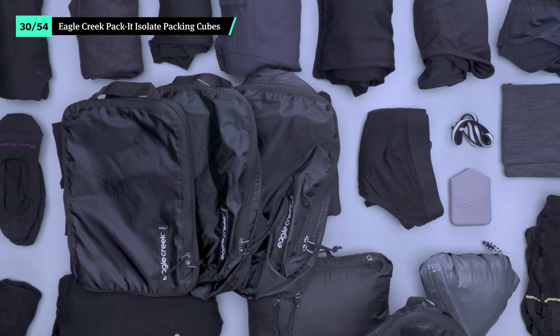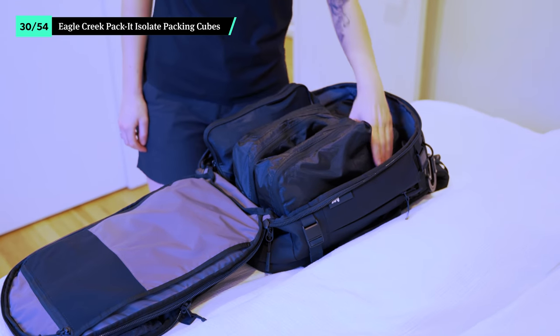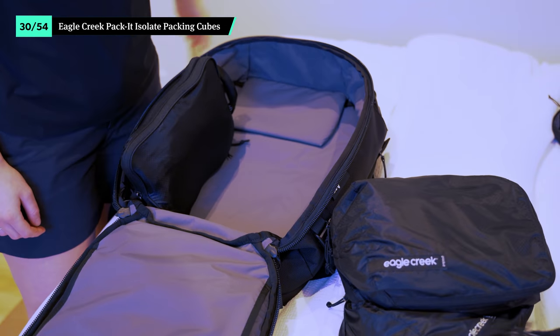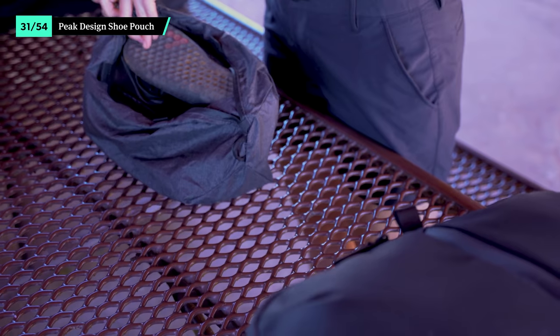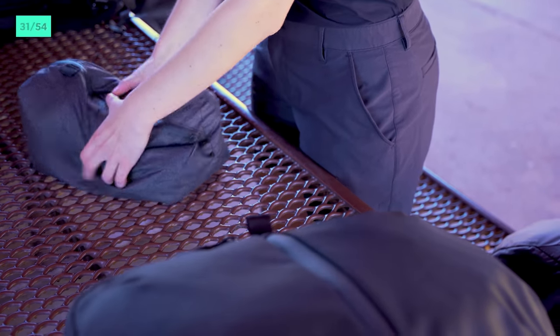Our loadout consists of three small sizes and one extra small. The smalls are great for tops, bottoms, and cold-weather gear like a cardigan, buff, and gloves, while the extra small holds socks, underwear, and tights. Since we're bringing two types of footwear, shoe segmentation is a must. The Peak Design Shoe Pouch keeps your dirty shoes away from your clean clothes. It'll keep any sand or debris contained, and there's even a weather-resistant zipper to boot.